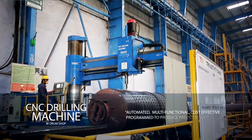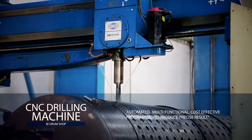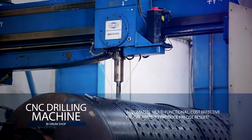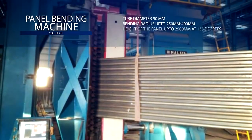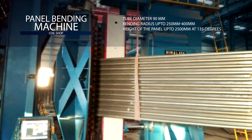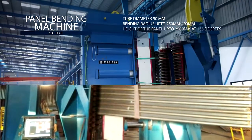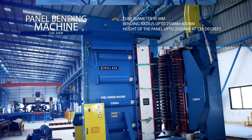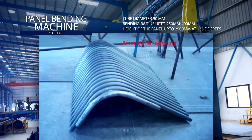The CNC drilling machines are automated, multifunctional, cost effective and programmed to produce precise results. The computerized numerical control panel bending machine enables bending of tube panels with a tube diameter of 90 mm and bending radius up to 250 mm to 400 mm.